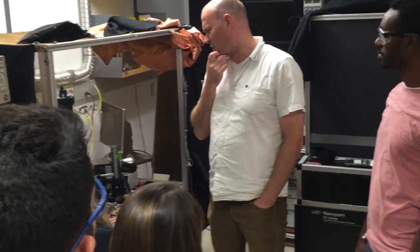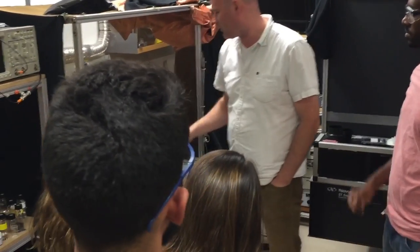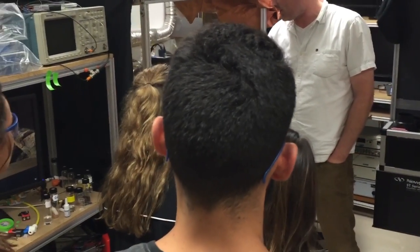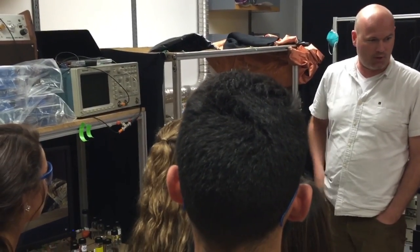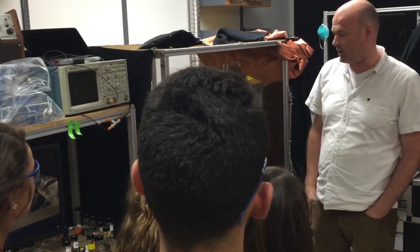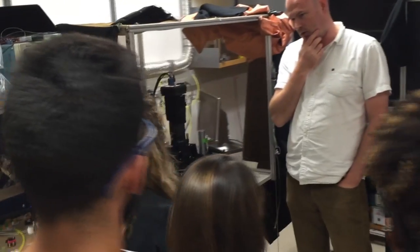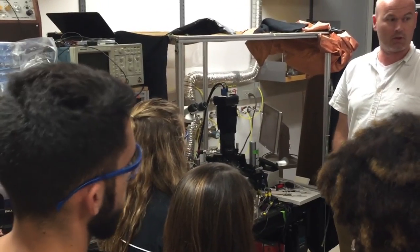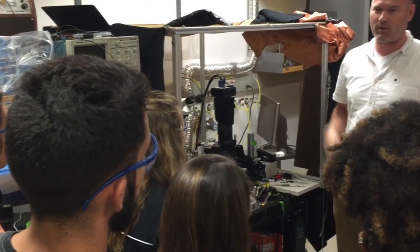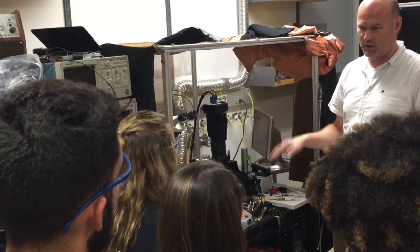We have a pretty wide range of cool tools to do that. One is just a basic CCD camera, which is a lot like what you have in your phone in your pocket. We have animals that have genetically encoded indicators of neural activity — calcium indicators. When the neurons are active, they fire action potentials, the calcium inside the cells goes up, and this indicator makes the cells get brighter.